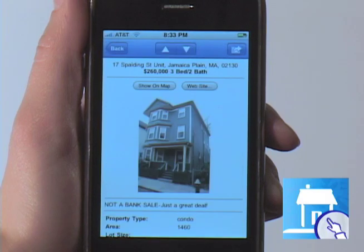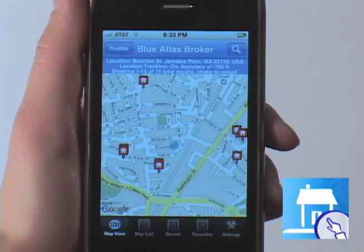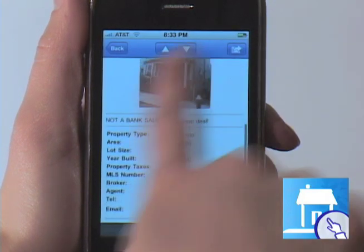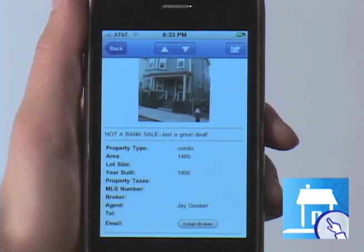With over 3 million properties listed in Google's growing database, Blue Atlas makes it easy to find what you want, where you want. Using Blue Atlas, find homes to purchase, condos for rent and more, all displayed on interactive Google Maps. You pick the neighborhood, you pick the price, Blue Atlas will find it.